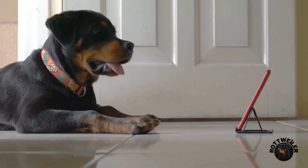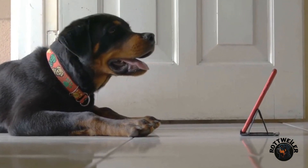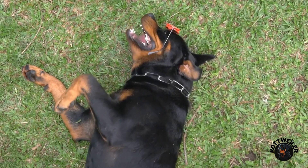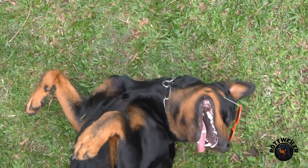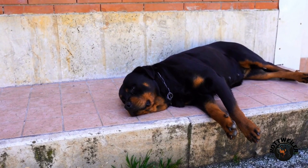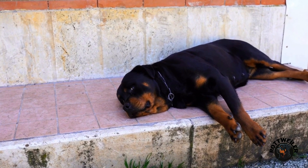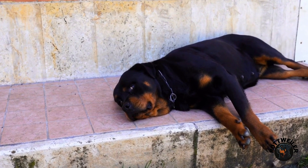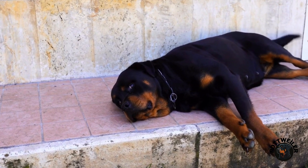Nose work training games are a fantastic way to engage your rottweiler's mind and provide them with the mental and physical exercise they need. These games tap into their natural scenting abilities and provide an outlet for their energy. By incorporating these fun and engaging training games into your routine, you can strengthen the bond between you and your rottweiler while also keeping them mentally stimulated and fulfilled.